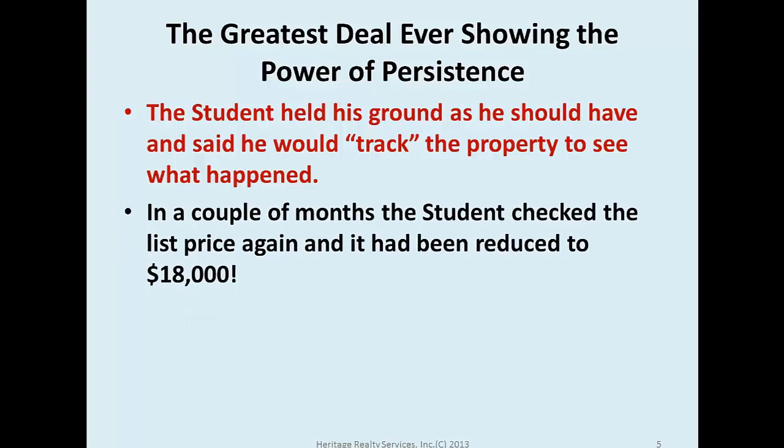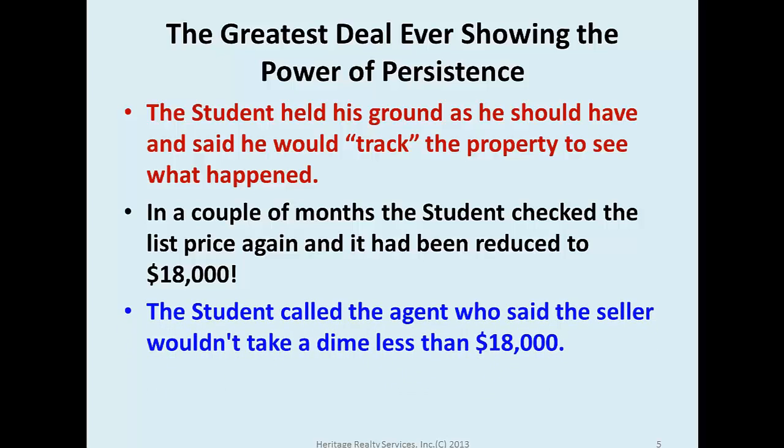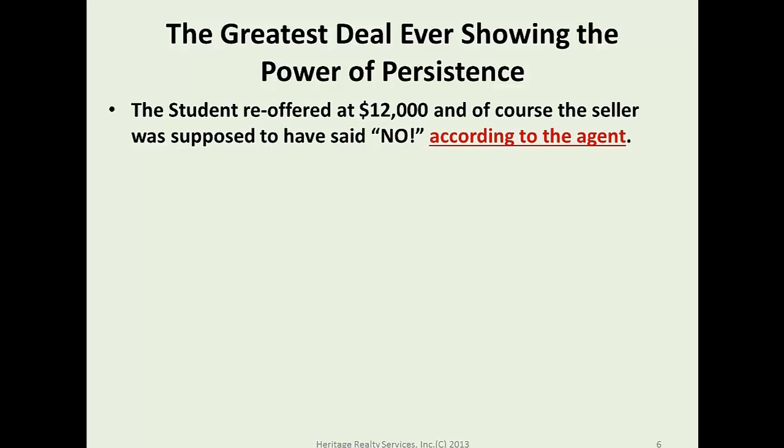A couple of months later, the student checked the list price again — it had been reduced to $18,000. Remember, he had offered $20,000, so it was now listed below his original offer. The student called the agent; the seller said they would not take a dime less than $18,000. The student re-offered at $12,000.